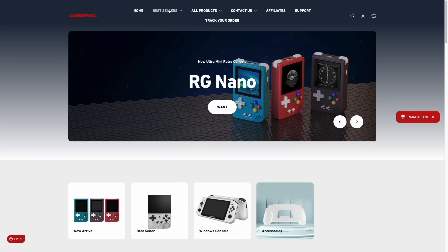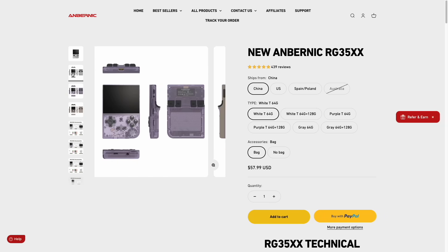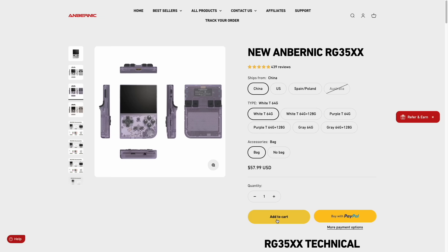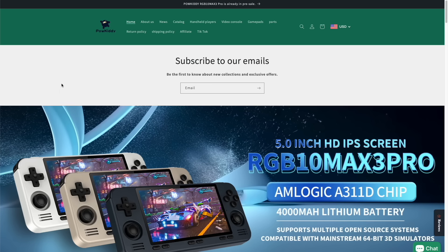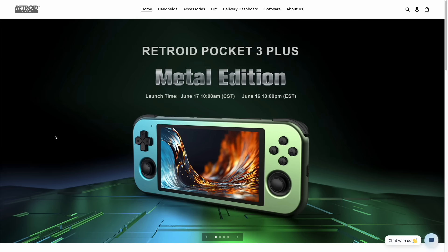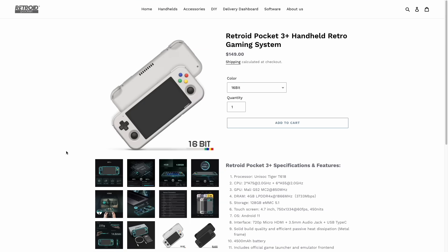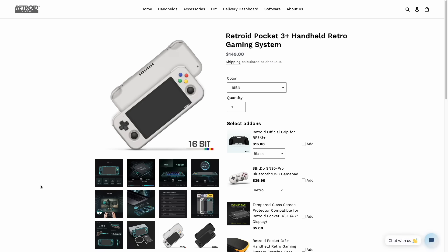Let's talk about what it's like to buy some of these cheaper devices. You have a few options. Number one is to buy directly from the company — for example, you could go to ambernic.com. The good is they have multiple payment options like credit card or PayPal. The negatives: they're not great at communication, so you may not get a shipping notification for quite some time, and if something goes wrong, customer support can be difficult, often working through translation apps.